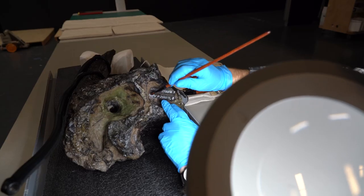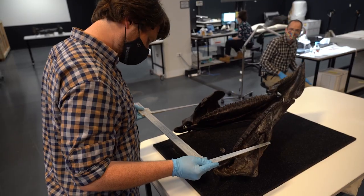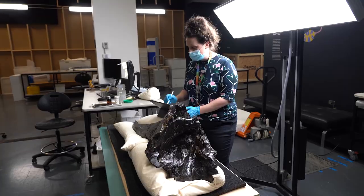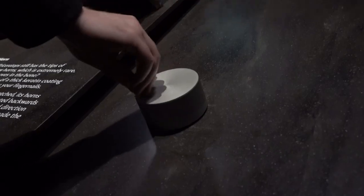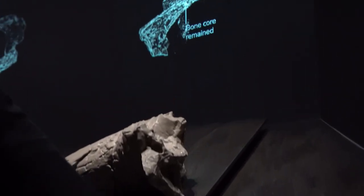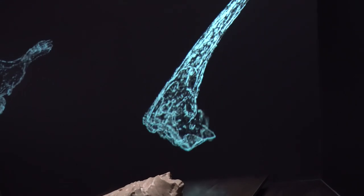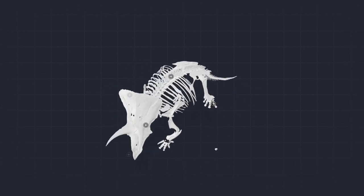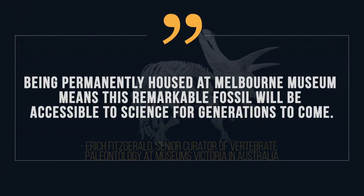While many articulated Triceratops skeletons are exhibited around the world, only Haridus and a handful of others are made of bones that came from one individual animal. You can see Haridus in person at Melbourne Museum, but if that's too far away, you can still examine the massive dinosaur's bones using an interactive 3D digital model on the museum's website.